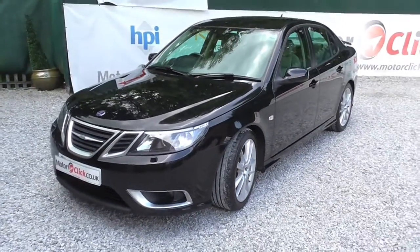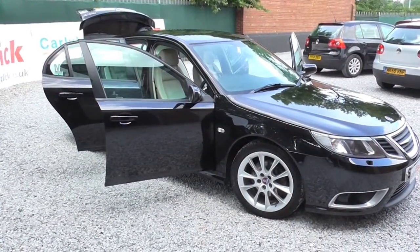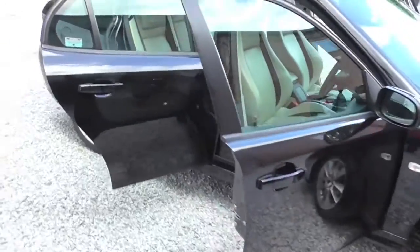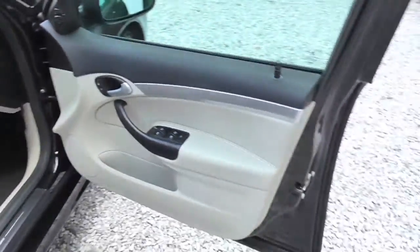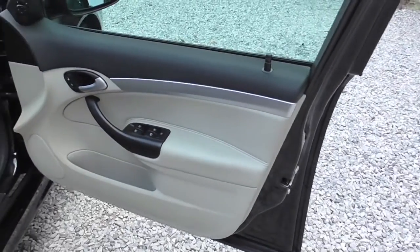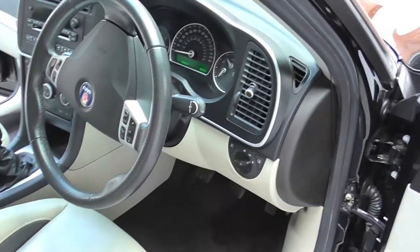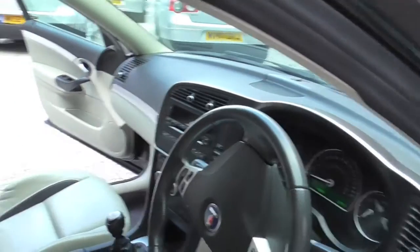I'll take you inside the car now. As you can see it's the black and cream leather with the darker inserts. It's got electric windows, central locking, electric door mirrors, multi-function steering wheel, CD, air conditioning, and heated seats.